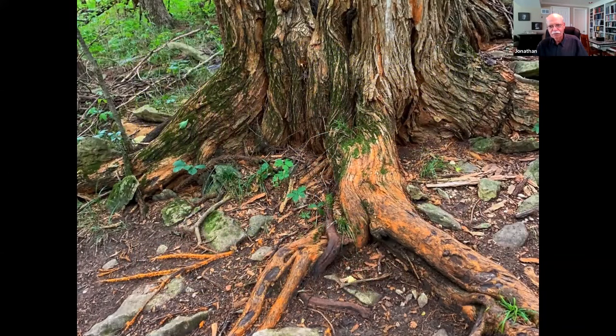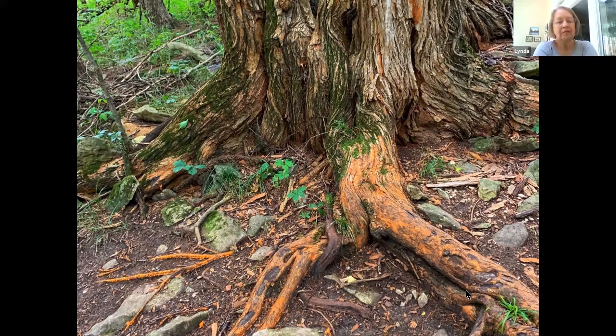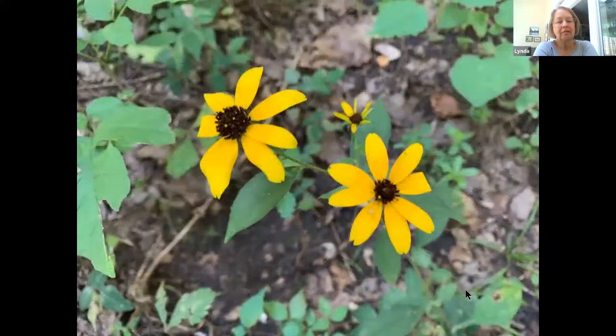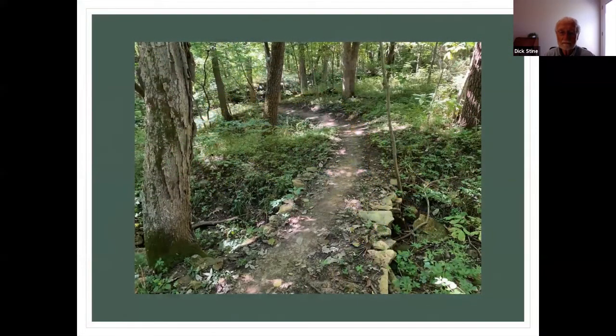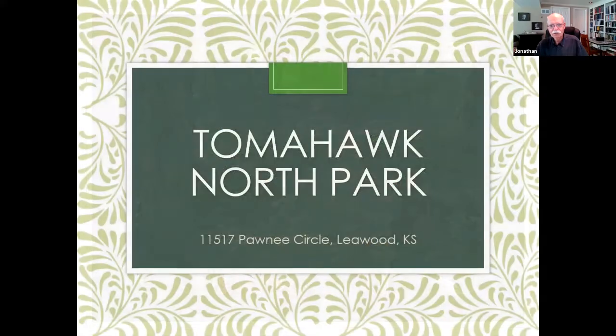Here's that Osage orange. The last session I showed this and that's when I was told it was an Osage orange — I didn't know what it was prior to that, but I just love the color on that root. It's just a nice little trail.